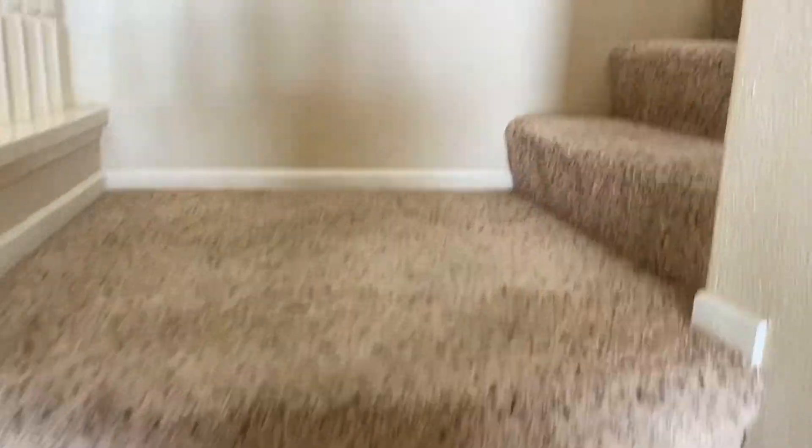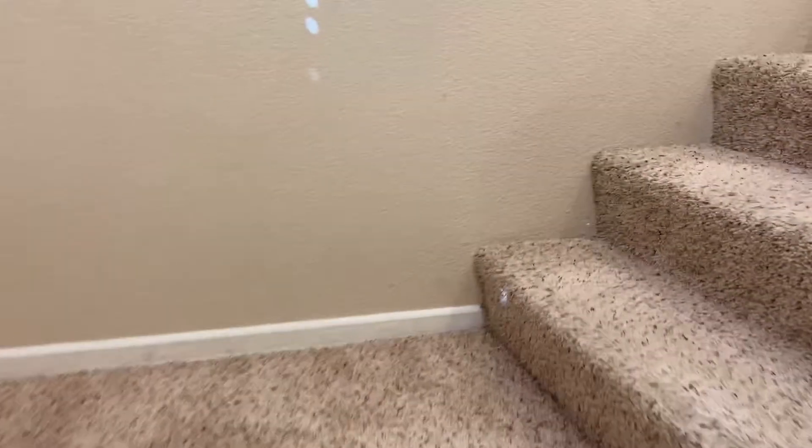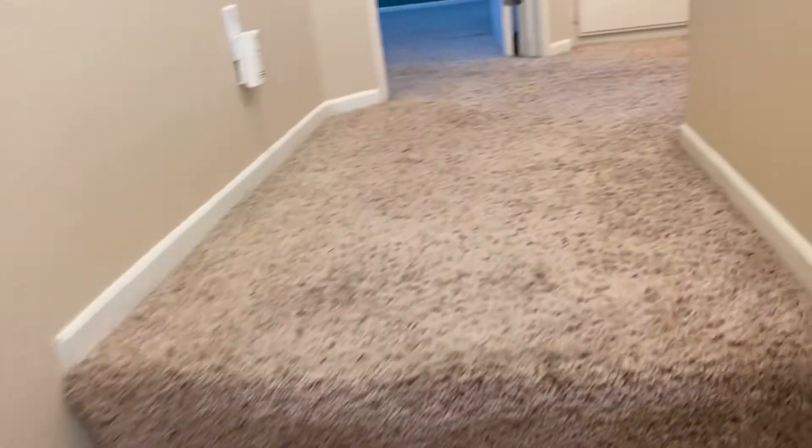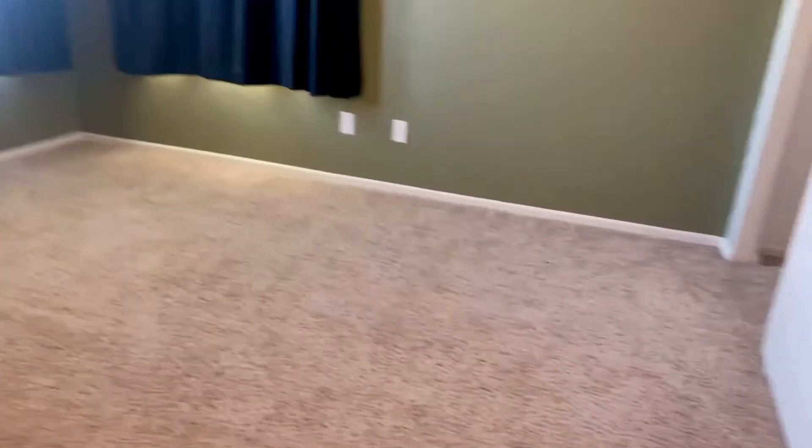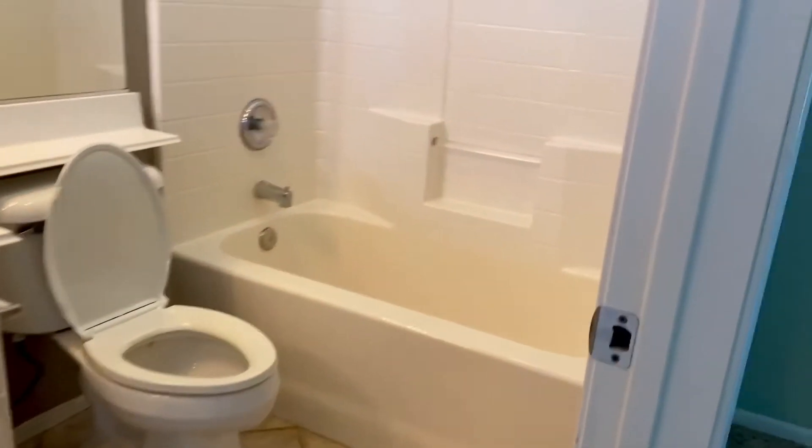Nicely carpeted stairs going upstairs. Two bedrooms plus loft upstairs. This is the master with ceiling fan and closet space. Master bathroom.